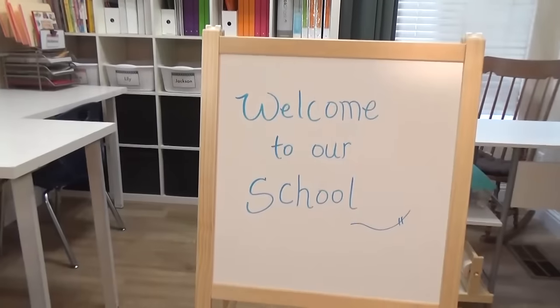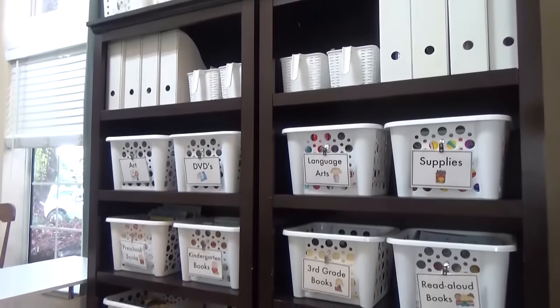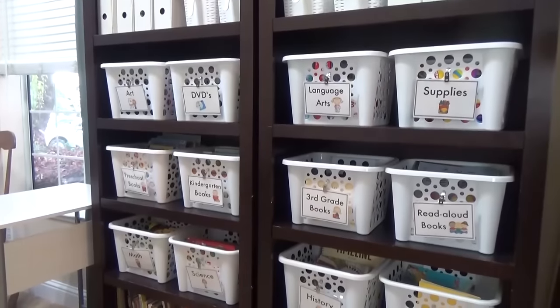Hey guys and welcome to The Family Fudge. I'm Jennifer and today I have a highly requested video for you. I'm gonna be giving you a tour of our homeschool room. You're gonna get a sneak peek of the items that we're using, how I keep them organized, and most of these things are budget friendly because they were either free or I bought them second hand.